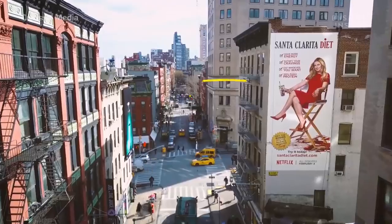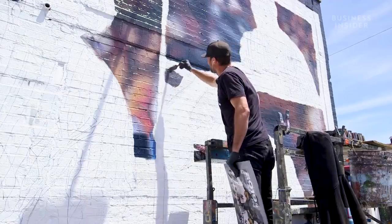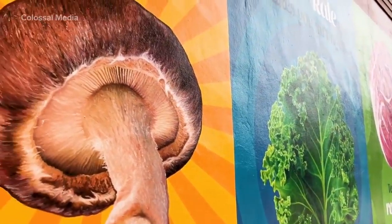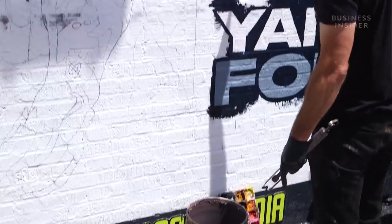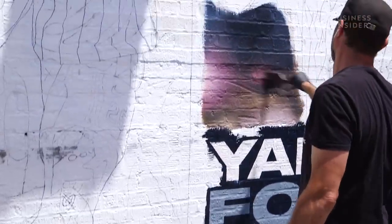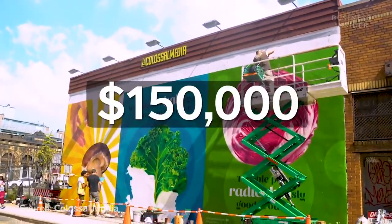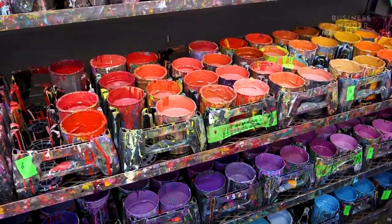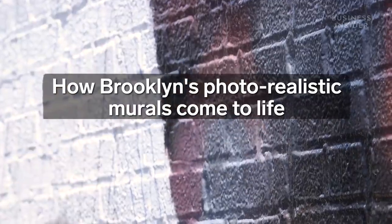This isn't a photograph and neither is this one. These are hand-painted billboards on the walls of New York City. It looks like you can drink the beer off the wall, eat the sandwich off the wall. Brooklyn-based Colossal Media creates these photorealistic murals as ads for major brands like Google, Nike, and Coca-Cola. They can cost up to $150,000.